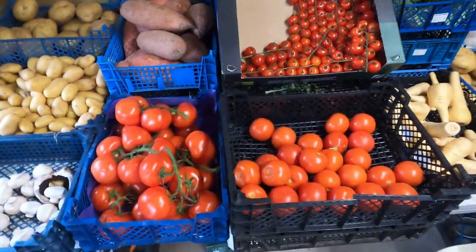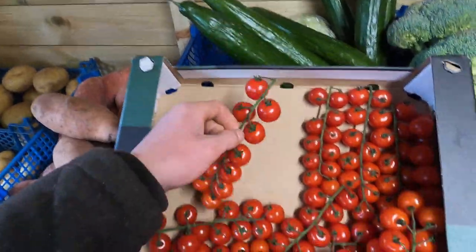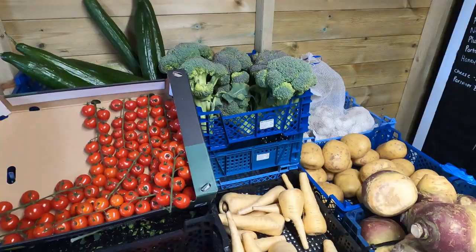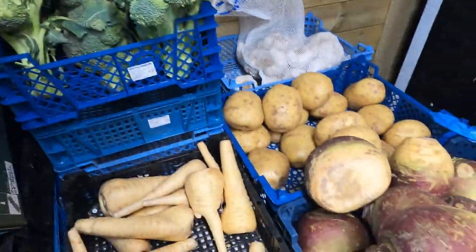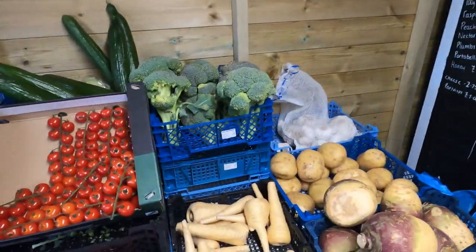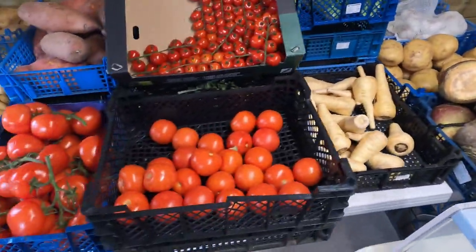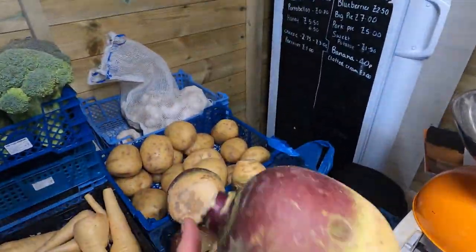A fantastic range of vine tomatoes, cherry vine tomatoes that are delicious — I probably eat a box of them a week. Some real strong-stemmed broccoli, they come in ice — fantastic — you just know they've just been cut, boxed into ice, and delivered to me. Good strong swede — everything's strong today.